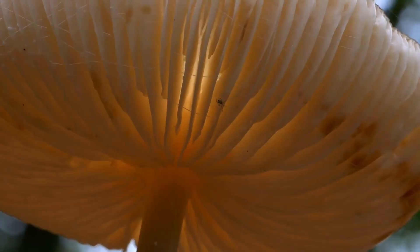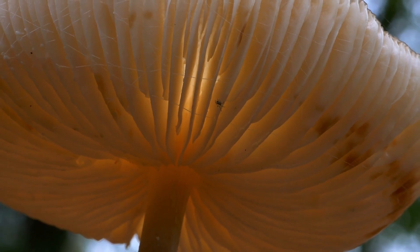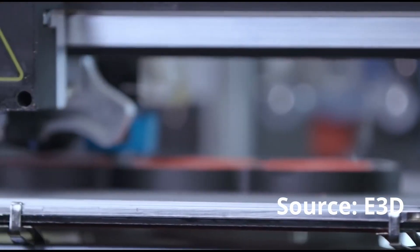This project combines the millions of years of mycological evolution with the digital manufacturing methods of the future to find solutions for our environmental problems.